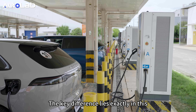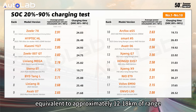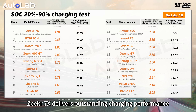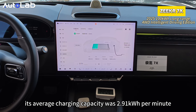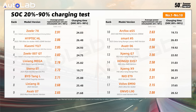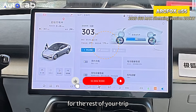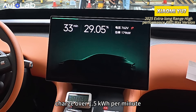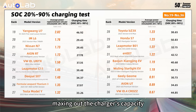The key difference lies exactly in electricity intake per minute. Top-tier models can charge 2.6 to 2.9 kWh per minute, equivalent to approximately 12 to 18 km of range. Topping the list, the Zeeker 7X delivers outstanding charging performance — its average charging capacity was 2.91 kWh per minute, charging 58.2 kWh in just 20 minutes, already exceeding half of its battery capacity. Just enough time to listen to 5 songs, and it will replenish most of the range for the rest of the trip. Models in the middle of the list also charge over 1.5 kWh per minute, potentially maxing out the charger's capacity at 179 kW.